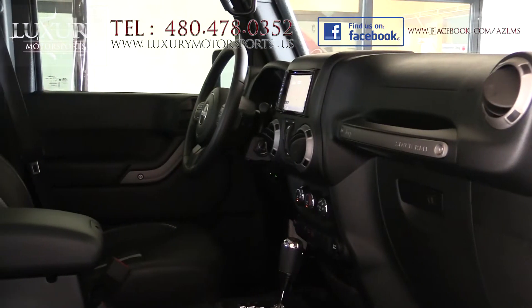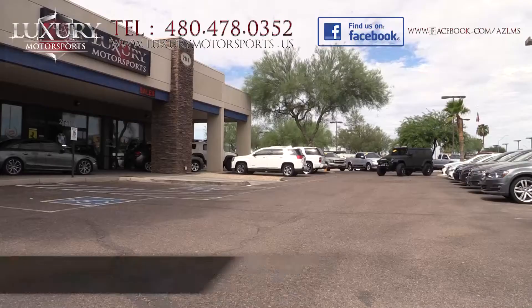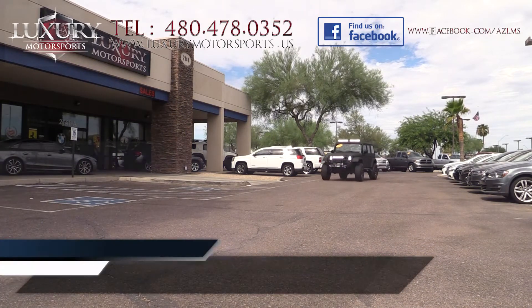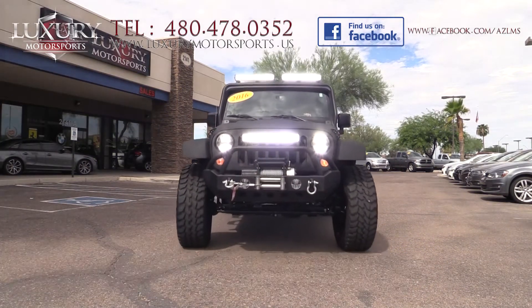If you're looking for adventures in places virtually no other factory-built SUV on the road would dare, this is your Jeep. Luxury Motorsports is open seven days a week. Please call us to schedule your test drive today at 480-478-0352.